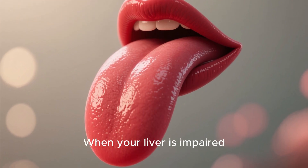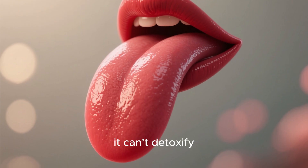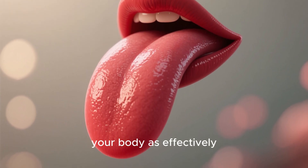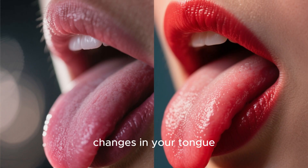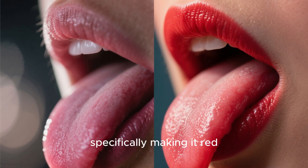Sign 3: Red tongue. When your liver is impaired, it can't detoxify your body as effectively. And one of the ways that this shows up is through changes in your tongue, specifically making it red.